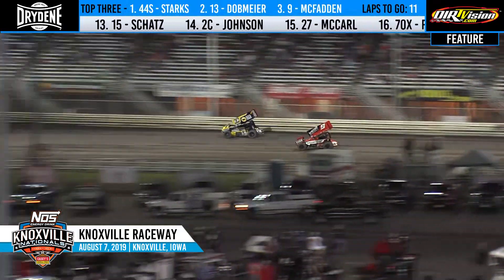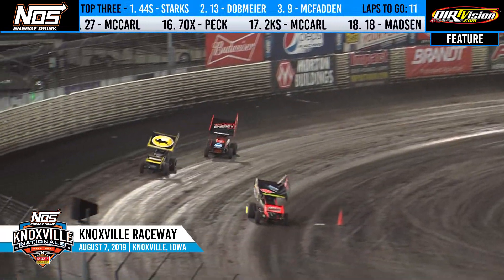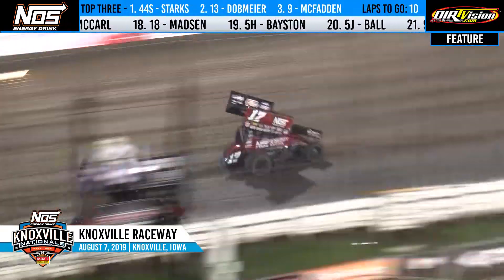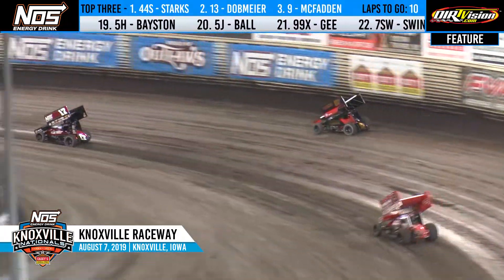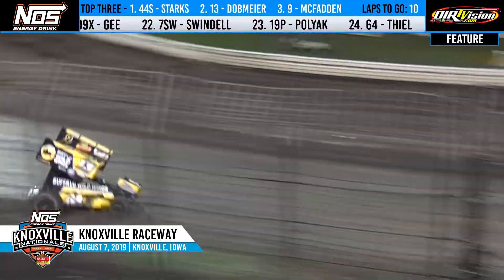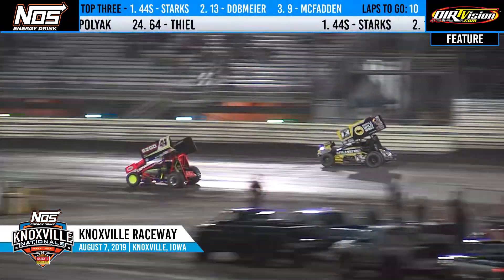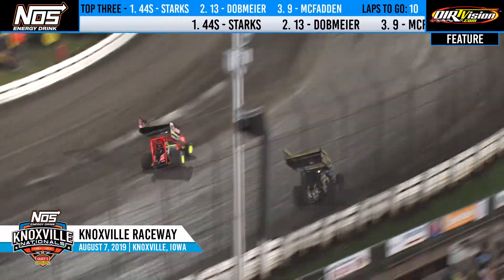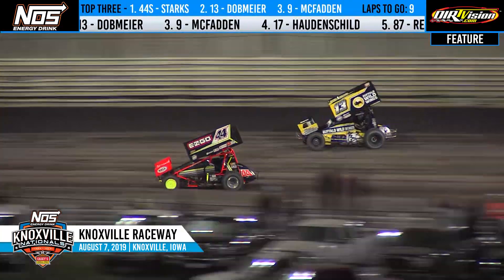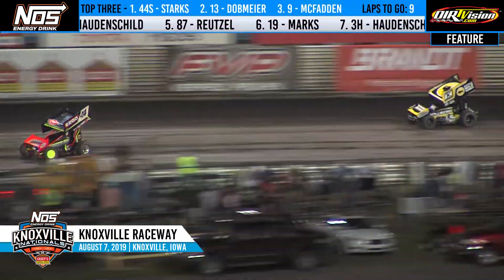Mark Dobmeier back around the second spot. James McFadden held it briefly. Now J-Mac to the inside again in three and four but can't get to the cushion first. And Dobmeier now with a run on race leader Trey Starks. Meanwhile Aaron Reitzel and Sheldon Hodden Shield racing it out. Great battles in the top five spots as they work down the back straightaway. Trey Starks trying to keep the momentum on the bottom of the racetrack. But you've got company — here comes Mark Dobmeier to the outside racing for the lead. Dynamite Mark Dobmeier coming after Trey Starks for the top spot. Dobmeier runs the cushion into turn one, another good run of momentum down the back straightaway as they race for the lead. Mark Dobmeier has found some speed in the second half of the race.